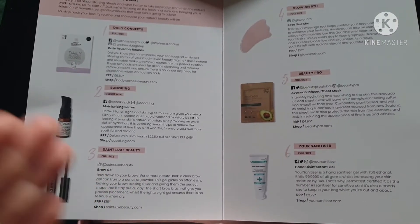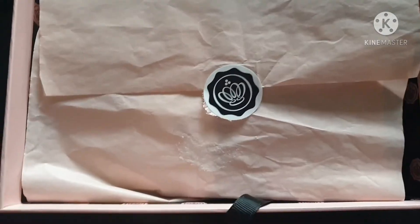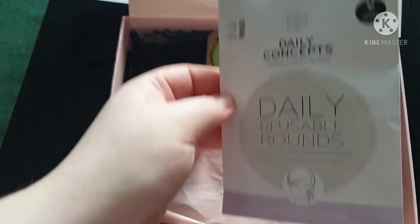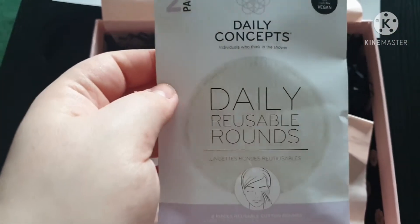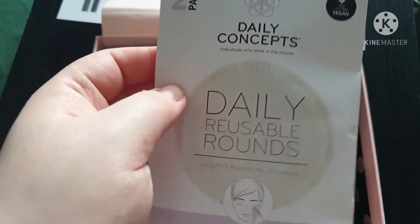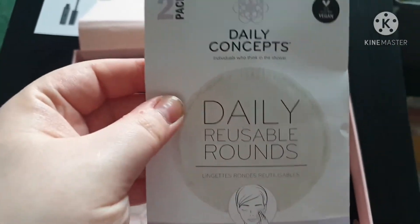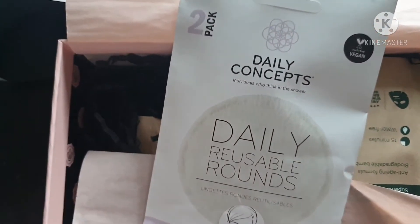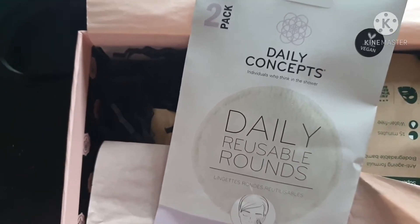This is pretty much what we get in the January 2021 Glossy Box subscription box. As we peel off the sticker we get to see the products. The first product we have today is some daily reusable rounds. I really like this because I go through cotton pads to take off my makeup like there's no tomorrow, so thankfully this is in here. This is by the brand Wellness Lab Group — it's a full size product worth £6.80.